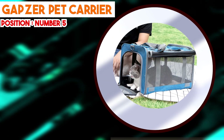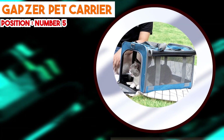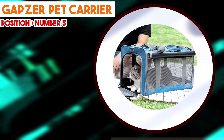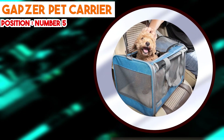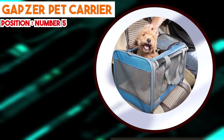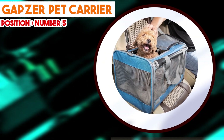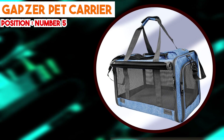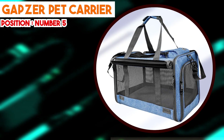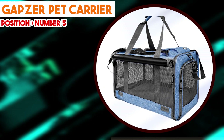Portability is another notable aspect of the GAPZER Pet Carrier. Designed for convenience, it features lightweight materials and ergonomically designed handles, making it effortless to carry. Compact dimensions allow it to fit comfortably in car seats and airplane compartments. An external pocket provides dedicated storage for treats, toys, or travel documents, enhancing the overall travel experience and keeping necessary items close at hand. The carrier's collapsible design also enables efficient storage when not in use, optimizing space usage.